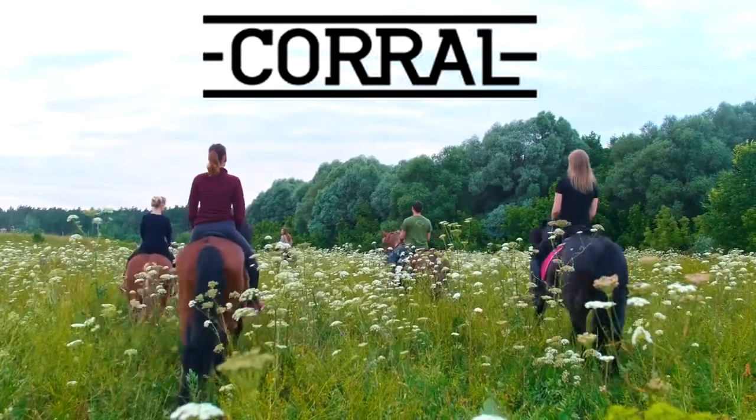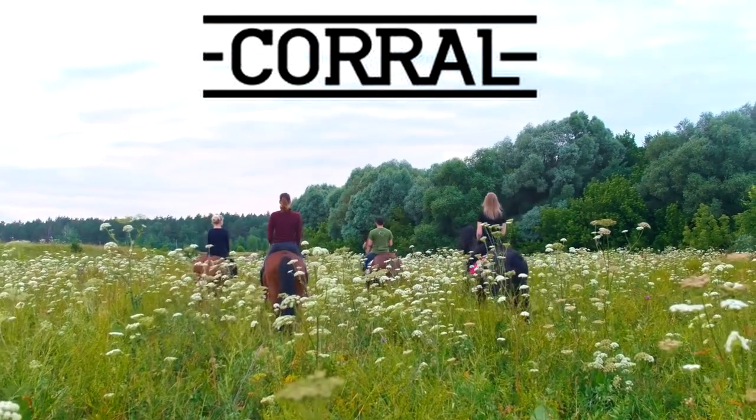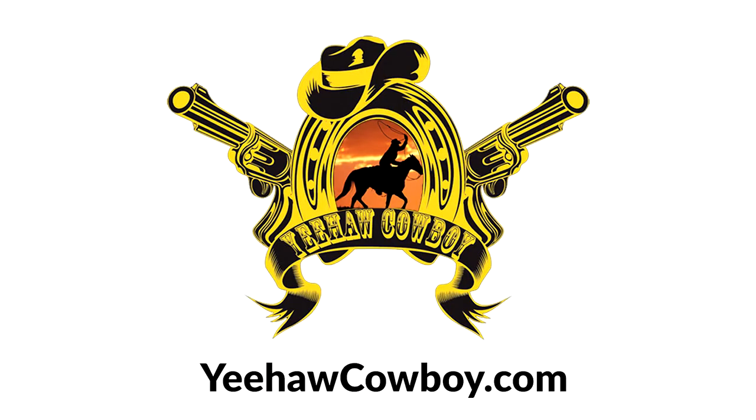Corral Boots — redefining the standard and intersection points of western fashion and high performance. Going beyond the limits. Get yours today at yeehawcowboy.com. Yeehaw!